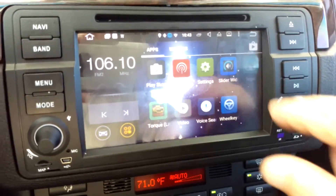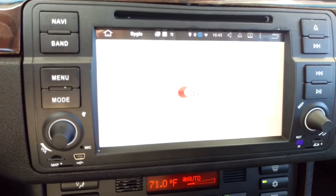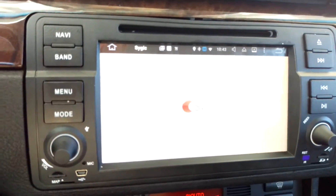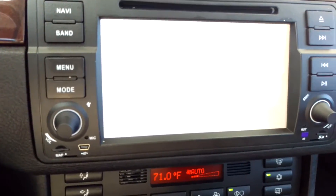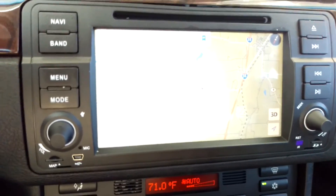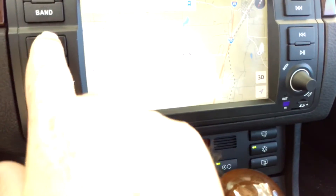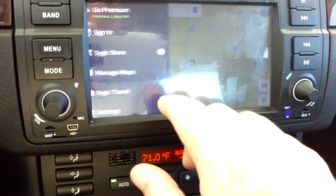Then I turned on the GPS software — Janet right here — turned it on, set it to navigate, and suddenly the voices out of it were excruciatingly low. I searched around and really couldn't find a fix. I was actually looking for a fix for something completely unrelated and came across the fix for the GPS.